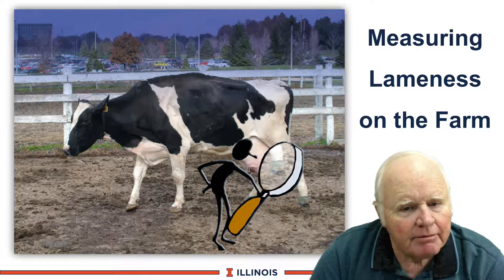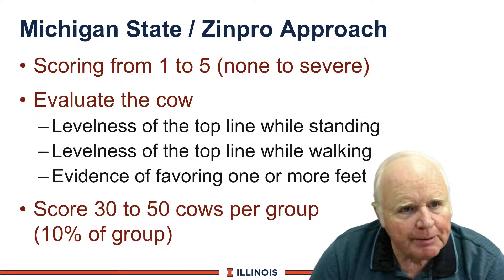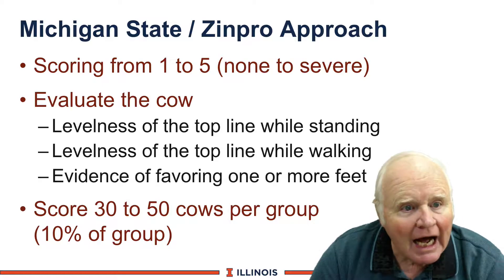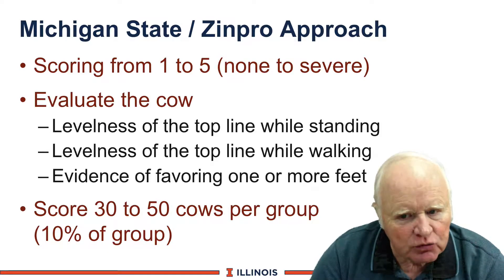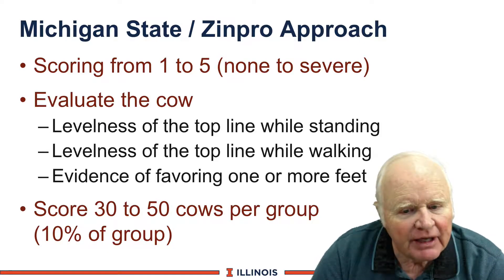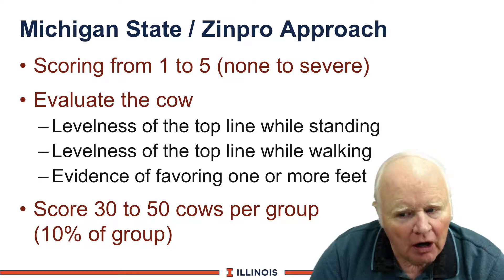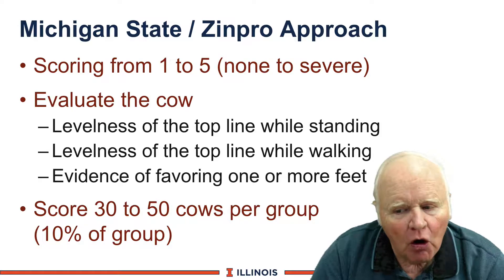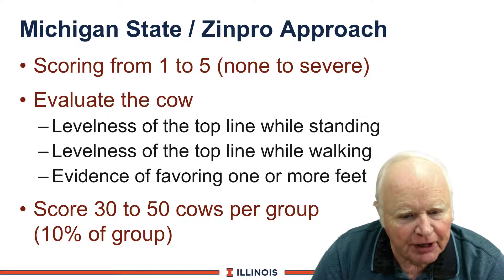Measuring lameness on dairy farms. The system that most people are using was developed at Michigan State University and utilized by the Zimpro Corporation, in which we score cows from 1 to 5 in terms of severity. The tools to use are levelness of the top line while the cow is standing and when she is walking, and then finally evaluating if she's favoring one or more feet. We will score 30 to 50 cows per group, or roughly 10% of the group, and do a frequency distribution.